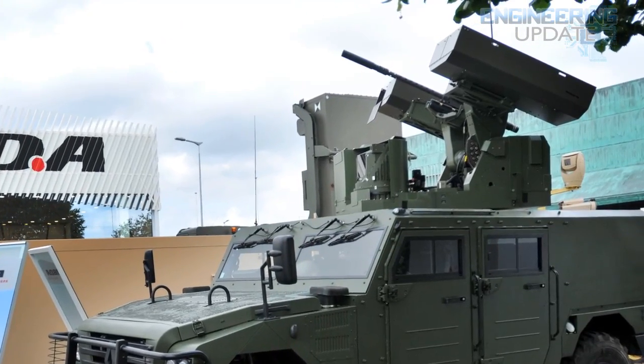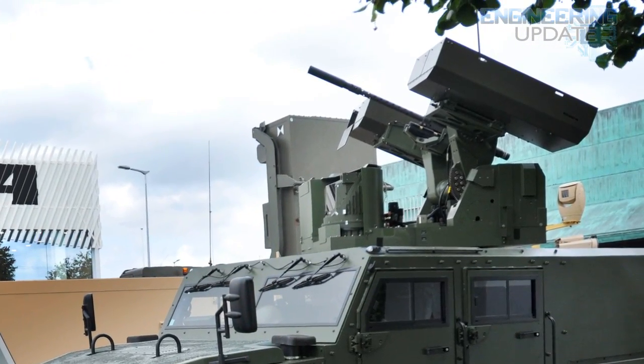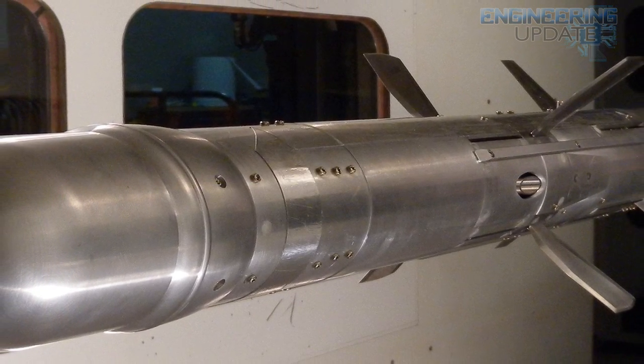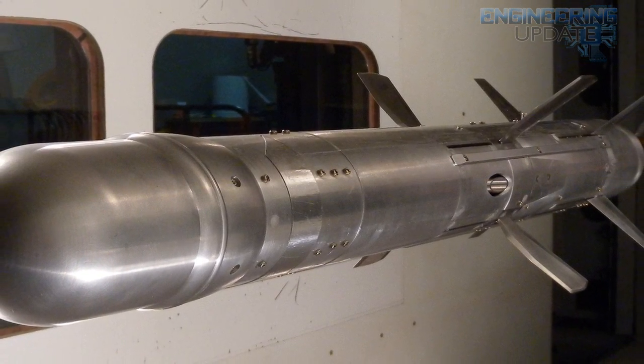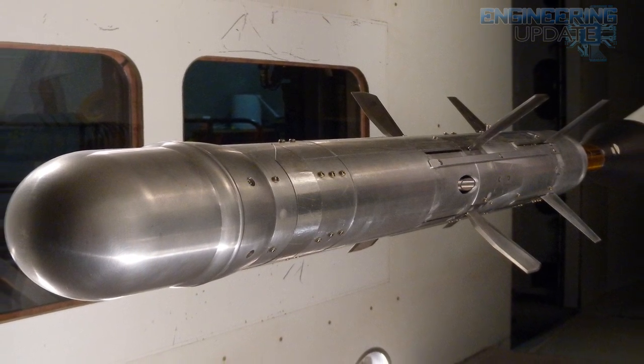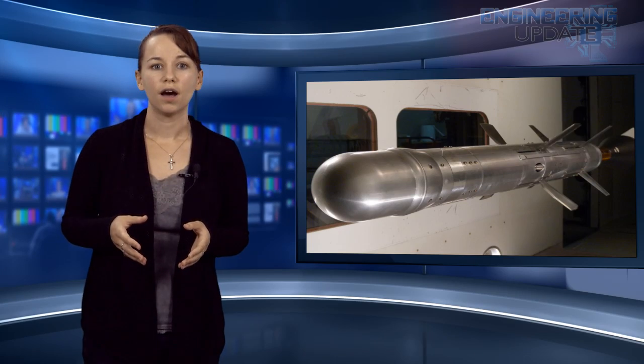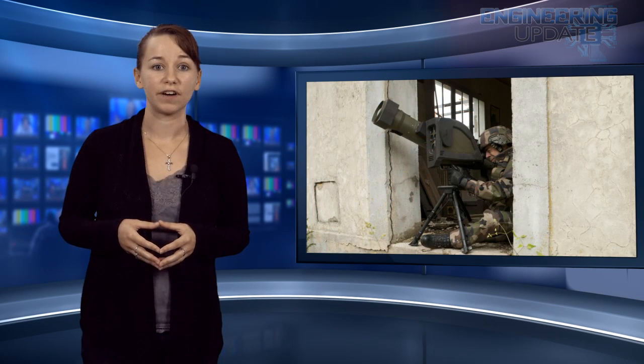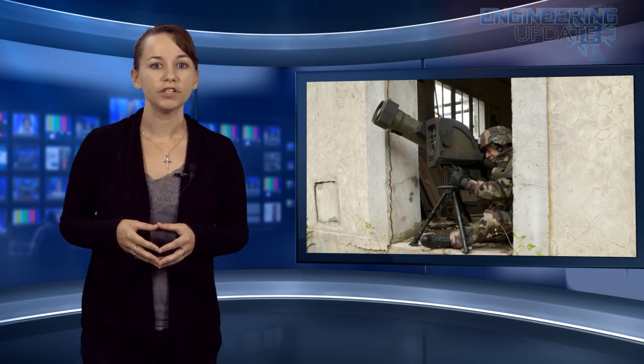The MMP is also designed for firing in confined spaces, but offers a 13,000-foot range against hot and cold targets. As an added bonus, the MMP offers high-performance signature reduction in the visual, infrared, and RF domains. It can also lock onto targets using a dual-band visible, uncooled IR seeker, allowing operators a ton of flexibility when it comes to firing and moving position. The French army is expecting an order of 400 by 2017.